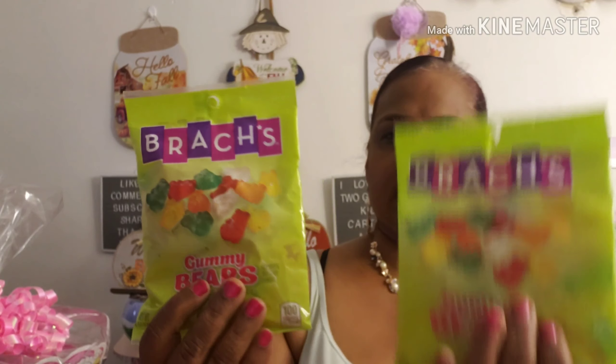I also picked up Bratz gummy bears — six ounces, which is the only one that has six ounces. I picked two of those up.